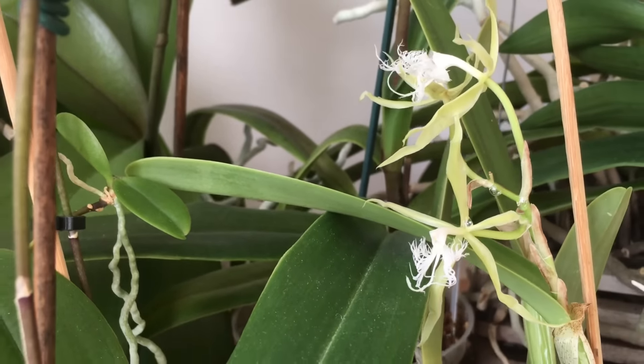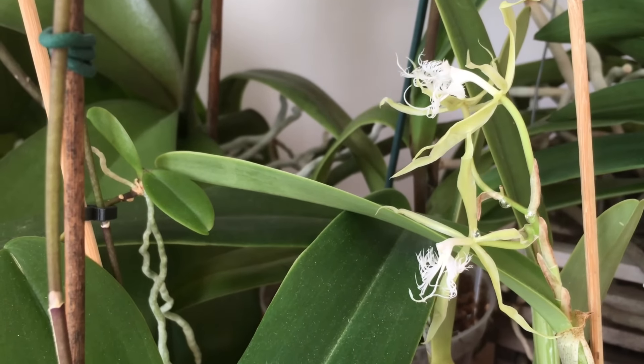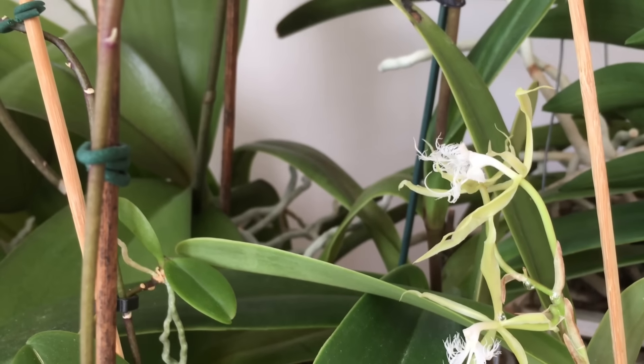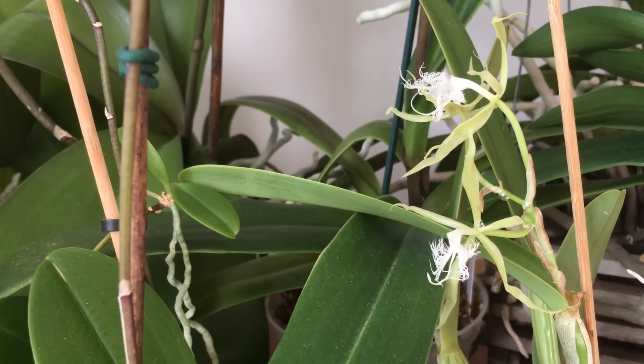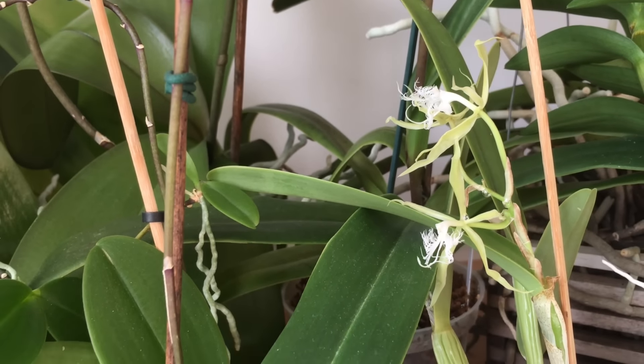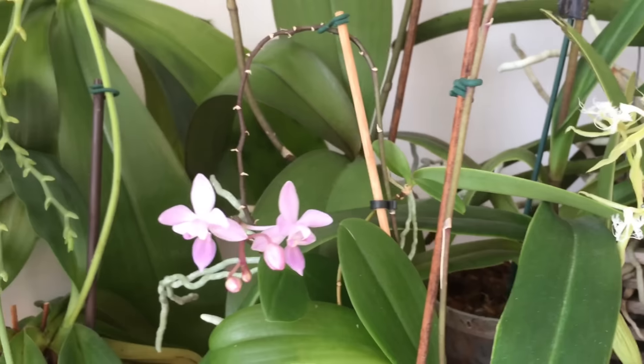Down here is one of my Epidendrum Ciliare. The buds stuck together with honeydew and wouldn't open properly — I had to help them. That's why they are a bit twisted. But it's fragrant during night time.